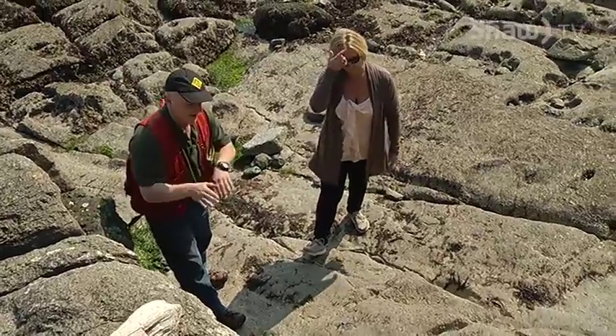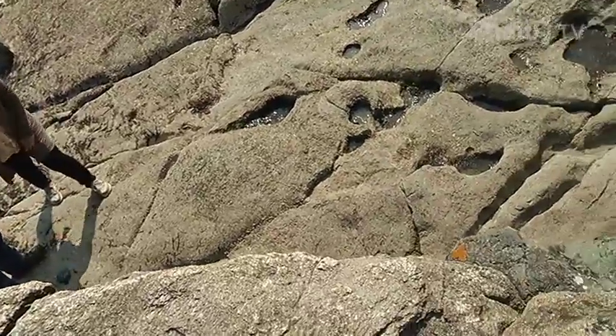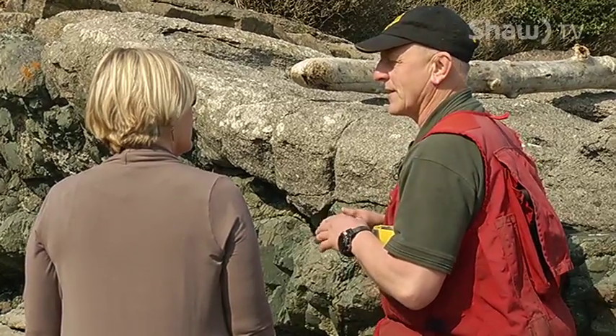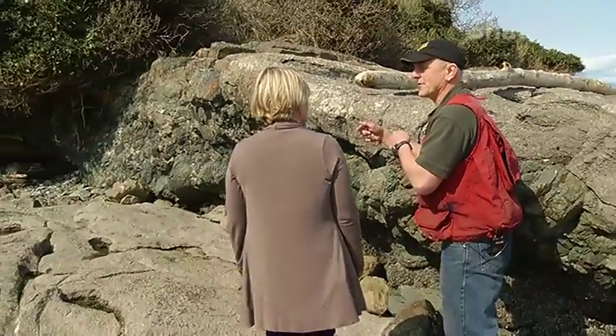Each type of tectonic shift will cause an earthquake. A lot to do with the size or the magnitude of earthquakes is related to the length, the width, and the amount of displacement along a fault. The ground won't split open, you won't have large openings — you might get rupture zones in places, but it's primarily going to be shaking.